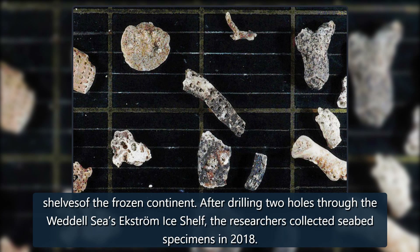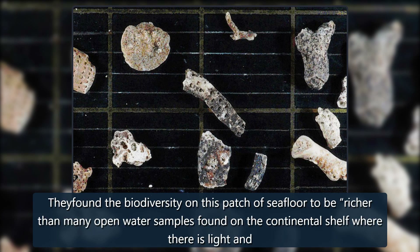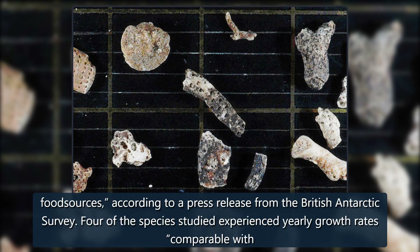After drilling two holes through the Weddell Sea's Ekström ice shelf, the researchers collected seabed specimens in 2018. They found the biodiversity on this patch of seafloor to be richer than many open water samples found on the continental shelf where there is light and food sources, according to a press release from the British Antarctic Survey.